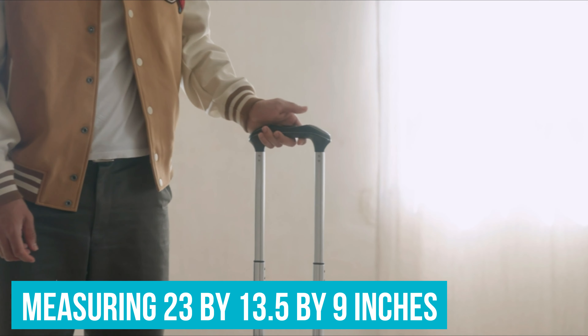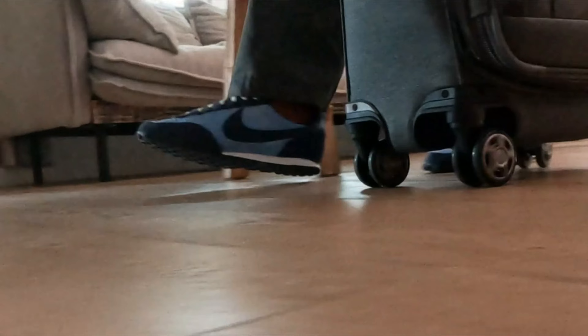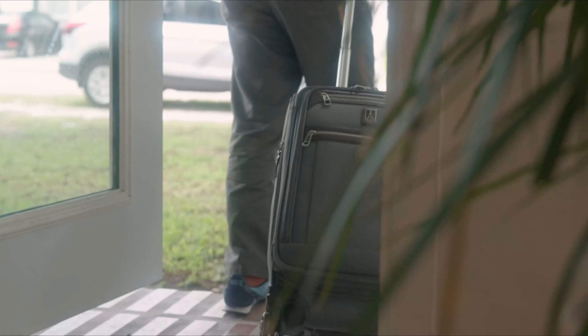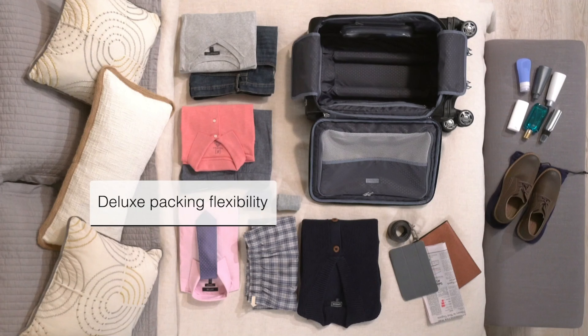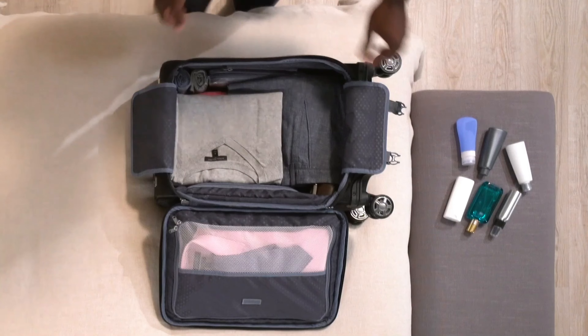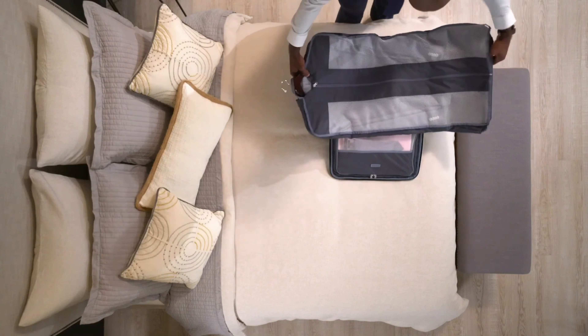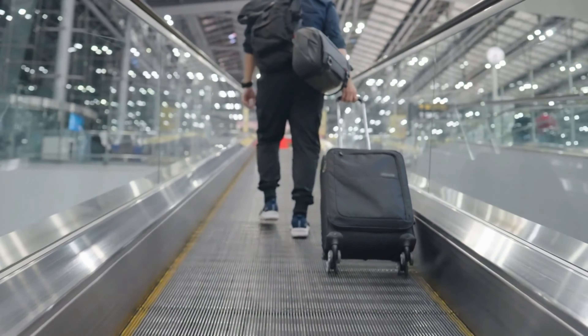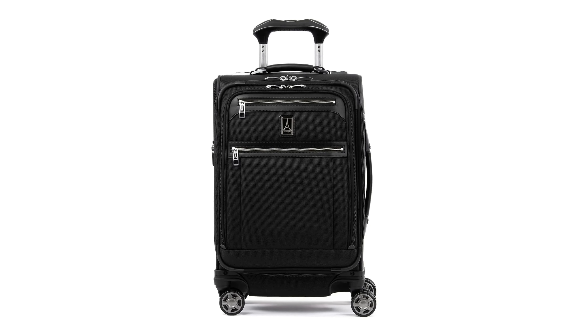Measuring 23 by 13.5 by 9 inches, the Elite carry-on hits the upper margins of carry-on size limits and could get you gate-checked by an overzealous agent. However, it fits into most standard-sized baggage caddies, including American and United. I've personally traveled with a Platinum line bag this size for more than 55,000 miles across 50 flights — from regional to long-haul to international routes — and never had an issue fitting within gate-side luggage sizers. If you're nervous about getting caught at the gate or often fly in small regional planes, TravelPro also makes a slightly smaller 20-inch Platinum Elite, as well as a slimmer international configuration, though these hold less and lack a suitor insert.